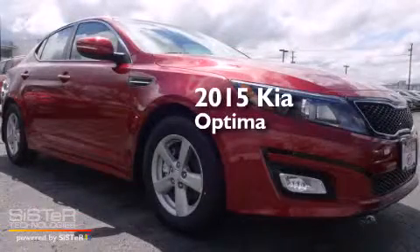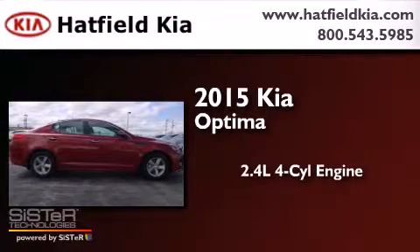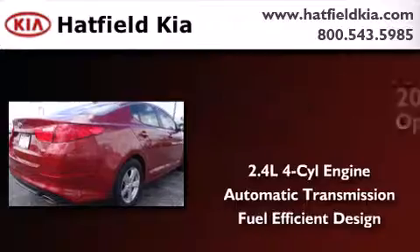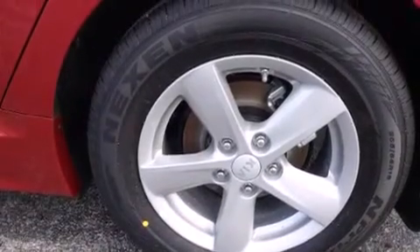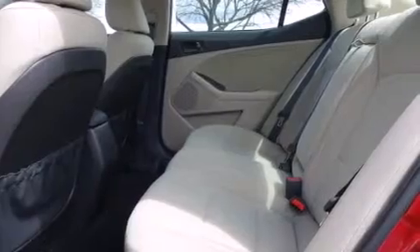This is a brand new 2015 Kia Optima. It has a 2.4-liter four-cylinder engine and an automatic transmission. Its top features include XM satellite radio, hill start assist, and traction control and stability control systems.